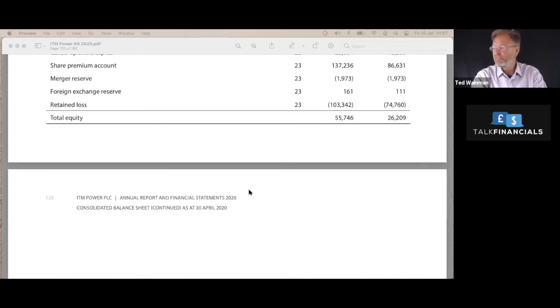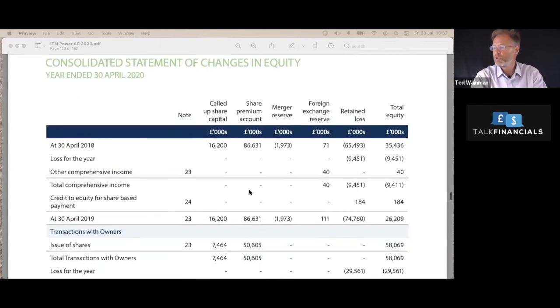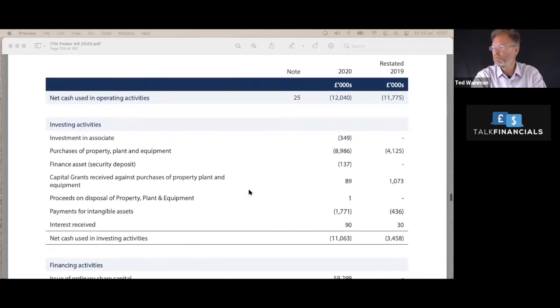Last thing to look at is the cash flow. The net cash flow from operating activities is £12 million — this is effectively their cash burn. They're making an accounting loss of about £30 million EBIT, but their actual cash burn is only £12 million, which isn't too bad because they've got quite a lot of cash in the bank. They've got about £40 million of cash in the bank at the moment, which means they've got over three years of cash burn left — reasonably strong to get this business on its feet and get it running.